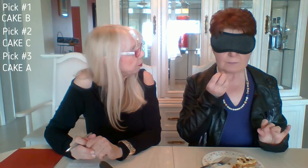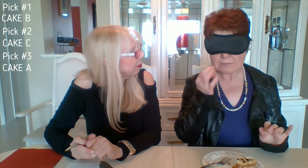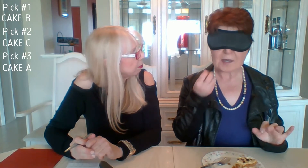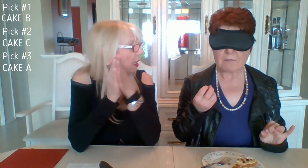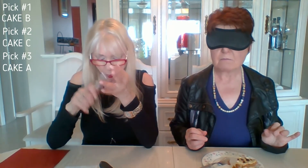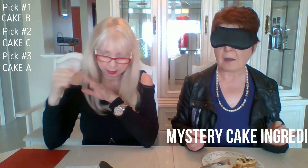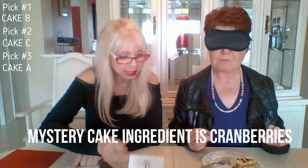It's got texture, and there's a strong spice in it — I can't quite put my finger on it. So I'll give you the mystery ingredients. For the cake itself, there's either mulberries, walnuts, or cranberries — which one is it? I think it's walnuts.